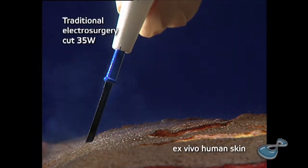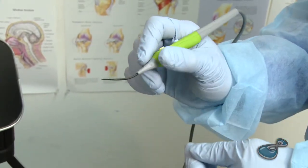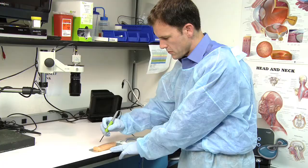One problem with traditional cautery is the way it works is by generating a high voltage and it actually burns the tissue. That's how it cuts through the tissue and that's how it seals the blood vessels so that you don't have bleeding. Anytime you're burning the tissue, you have problems potentially with the tissue healing. The difference with the Plasma Blade is I get the same ability to dissect the tumor out, I get the same ability to seal the blood vessels so I don't have bleeding, but we're not damaging the normal tissue as much. So what that results in is less fluid that will accumulate in the wound, faster healing, and less discomfort for the patient. Patients don't need as much pain medication after the surgery.